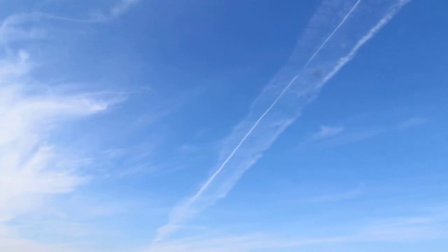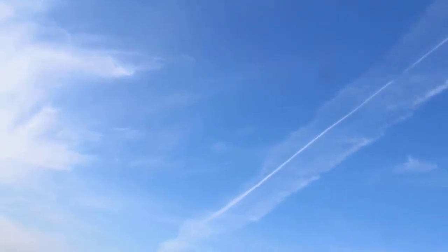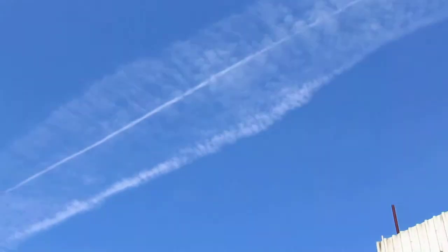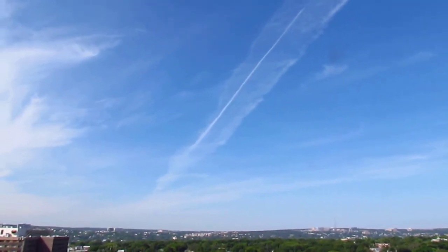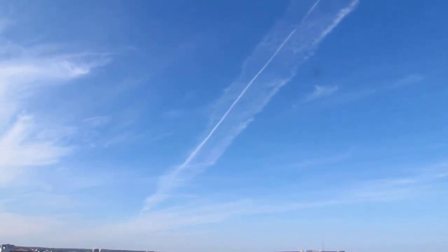And all the trees are dying because this stuff washes down in the rain. So that's your new world order — insane lunatics with too much money, because they get their money out of thin air and get to play around with everything on this planet. It's so sickening to know the world's got such sick people in it. Enjoy your polluted air, folks.